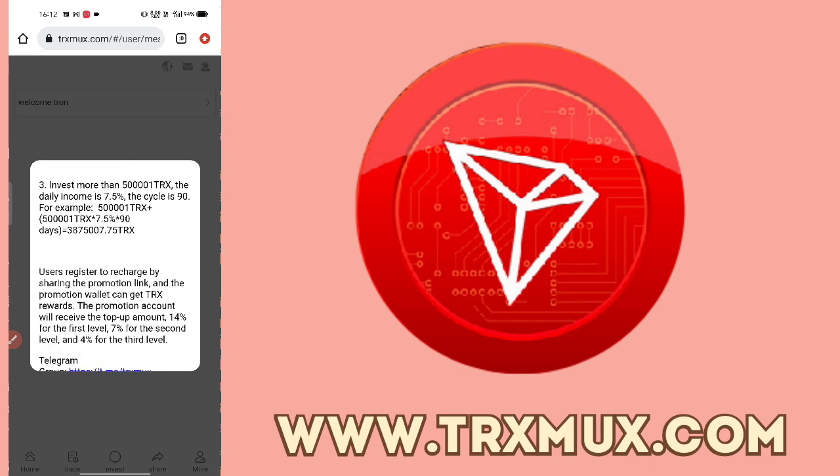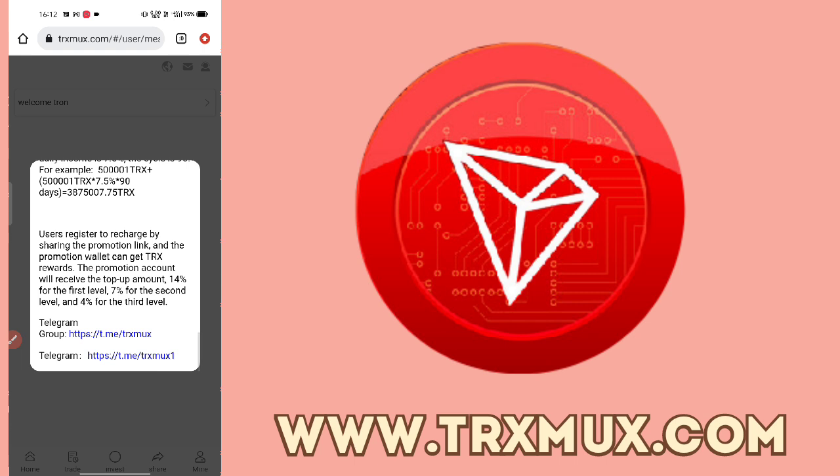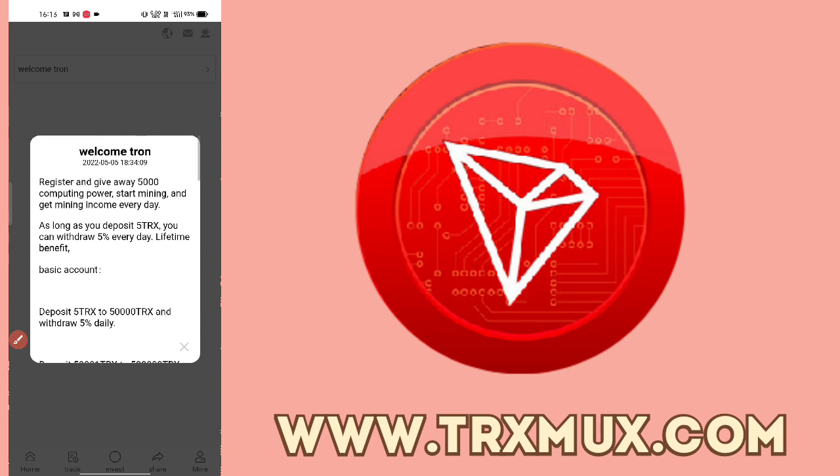You can invest directly and also join our Telegram group and customer service. You will get commission from three levels: 14%, 7%, and 4%. The more referrals you bring, the more you will earn. You can check everything from here.